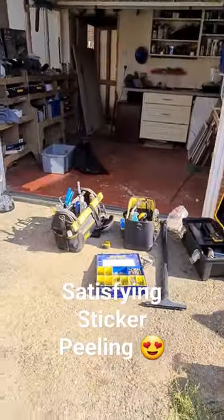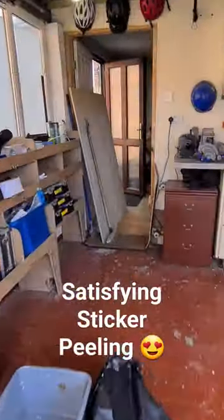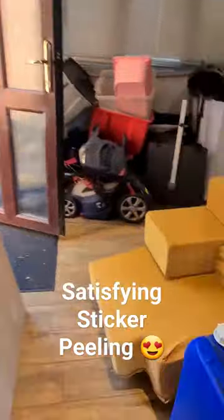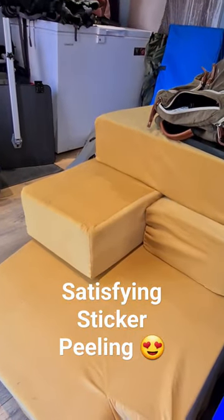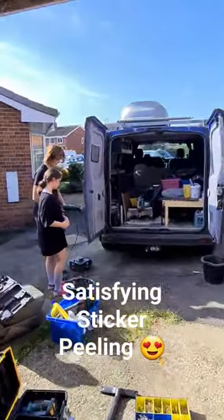Emptying it all over the floor and into there, and then hidden away in the back here we've got all the cushions ready to turn it back into a camper van. Stay tuned — hopefully it'll be ready later today.